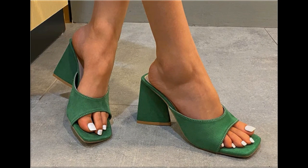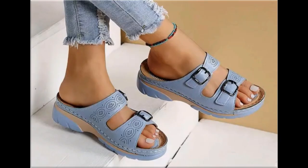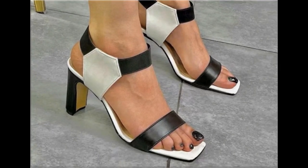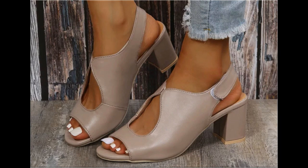Now is the right time if you are interested to order any one pair out of this pretty collection. These designs are all beautiful, attractive, soft and comfortable — you can truly enjoy your walk in them. These pairs are fit for casual wear, formal wear, and office wear as well.